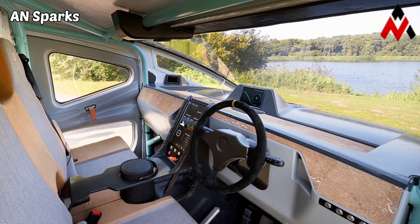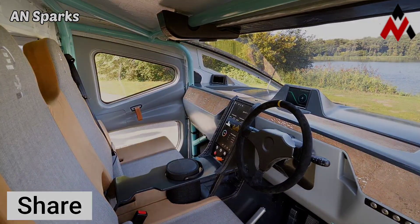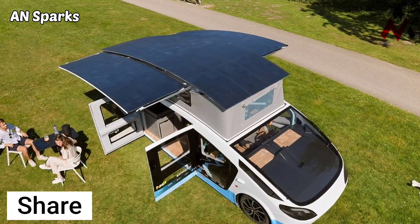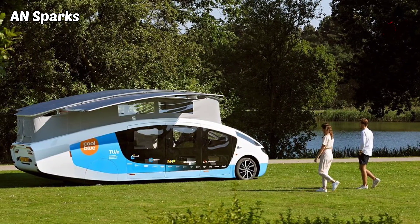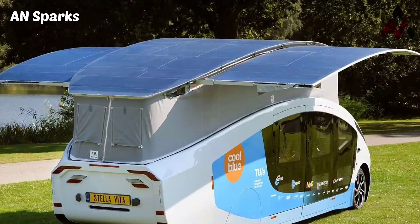The interior looks spacious and comfortable, and the camper's overall design looks fantastic. Future EVs will give designers more freedom in imagining new ways to get around, and a solar-powered camper doesn't seem impossible down the road.